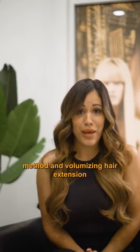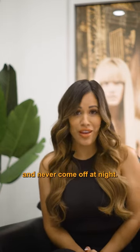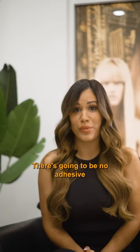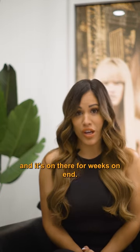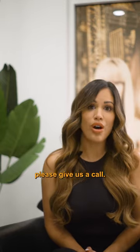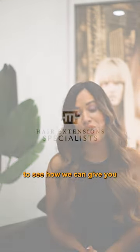What's great about this method and volumizing hair extension is that it's going to be on there and never come off at night. There's no clips attached, there's no shave method involved, and there's going to be no adhesive glue or keratin bond, but it's on there for weeks on end. So if you're interested, please give us a call. We'd love to hear from you and meet our extension coordinator to see how we can give you the hair of your dreams.